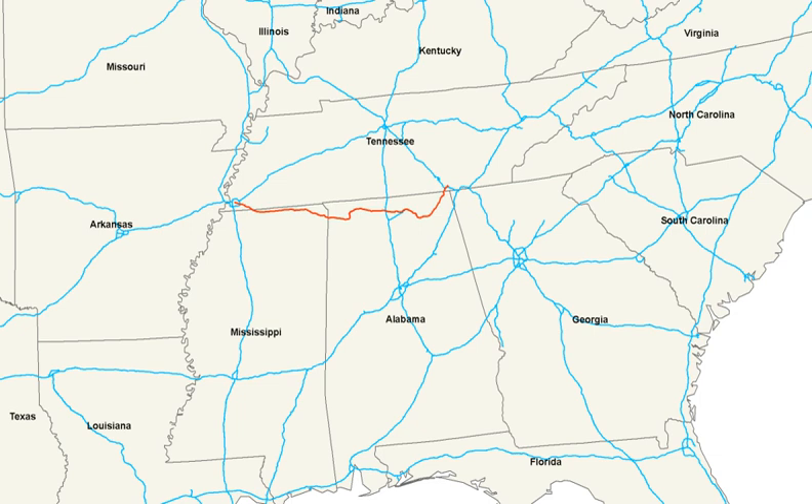Legally, the Mississippi section of U.S. 72 is defined in Mississippi Code Section 3 March 65.